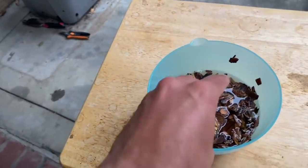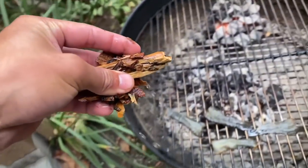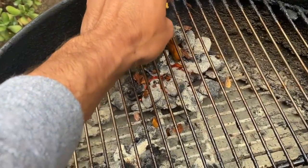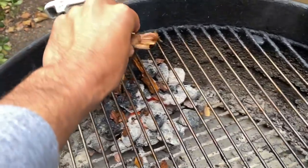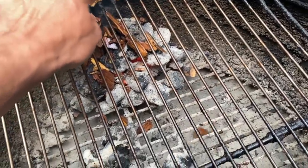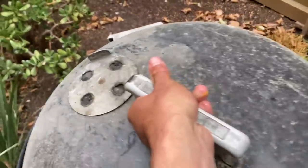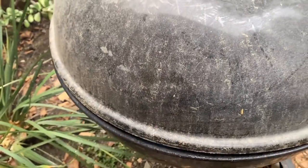One more thing I almost forgot — we have these smoking chips which I've soaked in water overnight. We're going to drop these right on the coals. The reason you soak them overnight is so that they don't immediately catch fire — this way they'll smoke for a little while before totally burning up, to give the fish a smoky flavor. Cover that up and leave just a little crack on the side with the fish so that all that smoke will come over to this side.